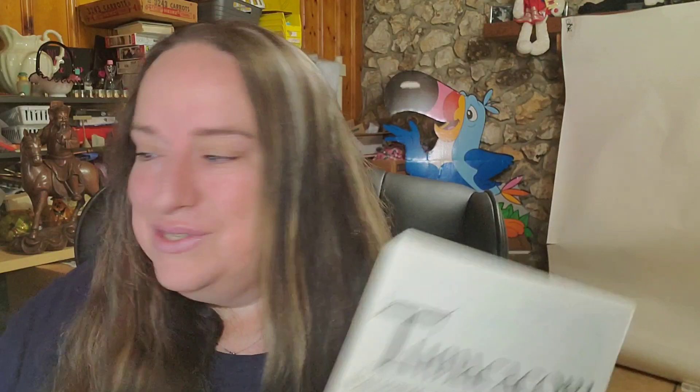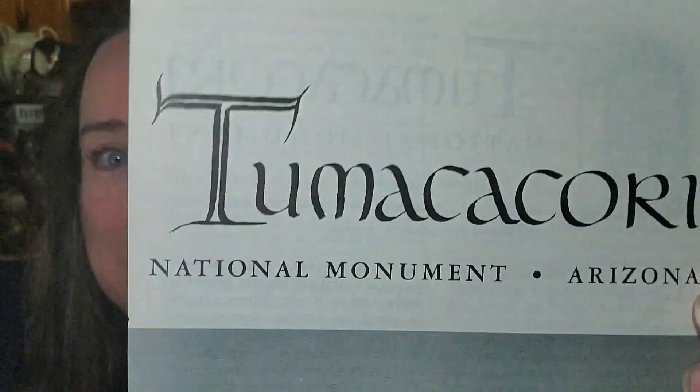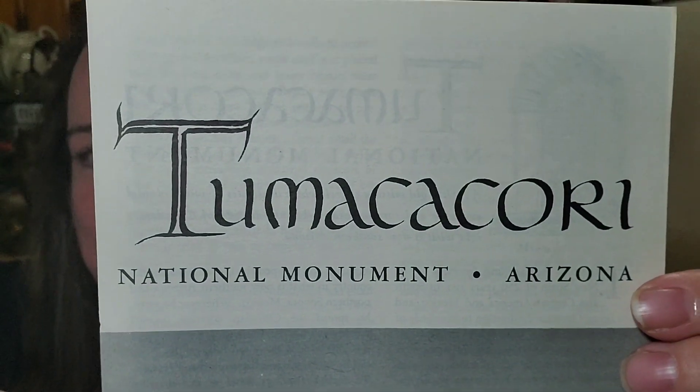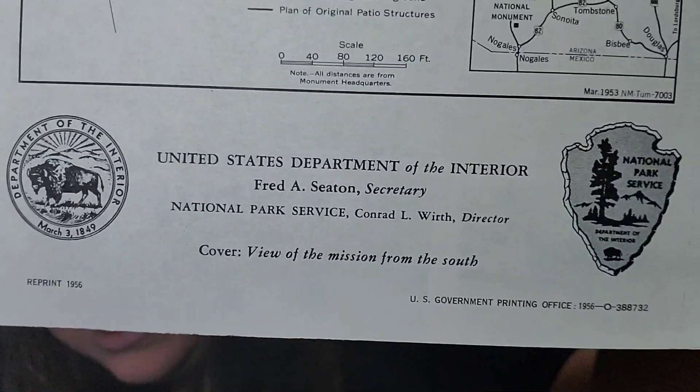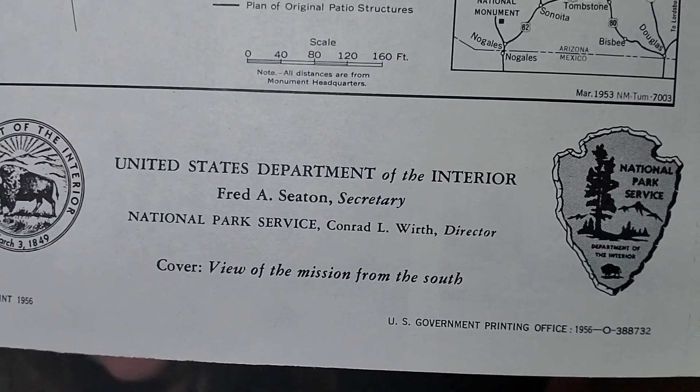First up, one of the vintage brochures. I'll remind you, I got a big box of these for $60 plus shipping. They were heavy, so it was $120 total. I am almost in profit. This one is Tuma Kokori National Monument in Arizona, from 1958.